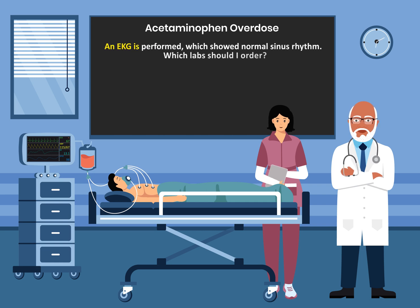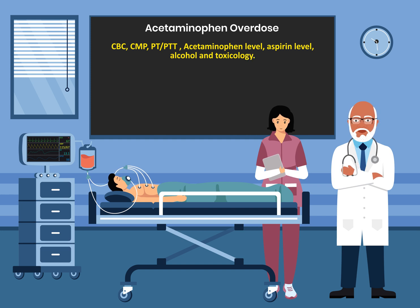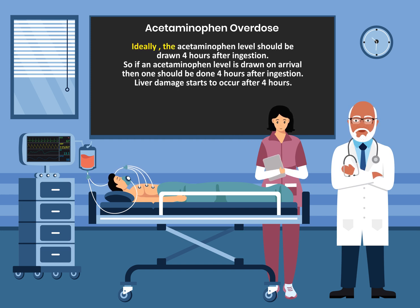An EKG is performed which showed normal sinus rhythm. The labs I will order include CBC, complete metabolic profile, PT/PTT, acetaminophen level, aspirin level, alcohol, and toxicology. Ideally, the acetaminophen level should be drawn four hours after ingestion. So if an acetaminophen level is drawn on arrival, then one should also be done four hours after ingestion.